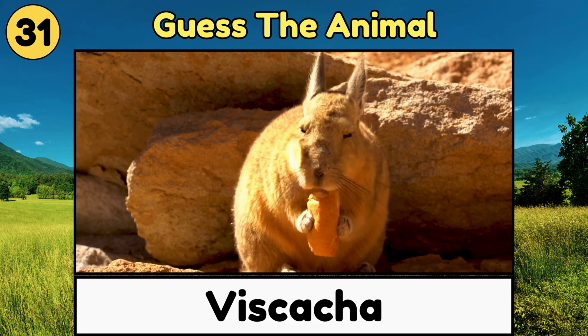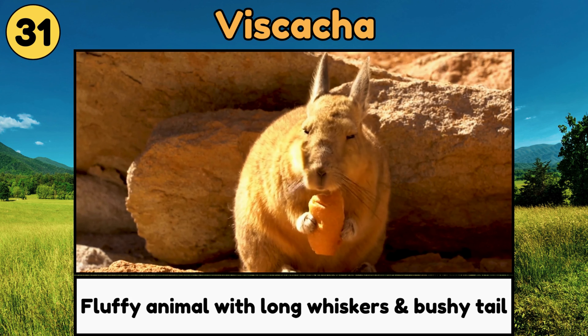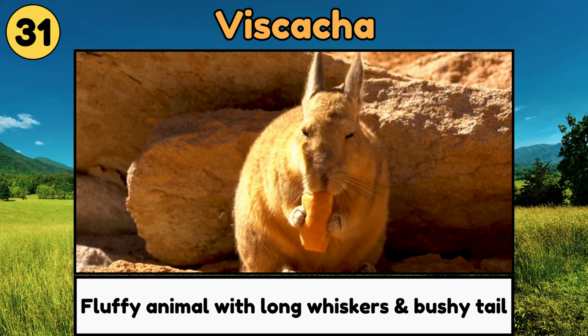Viscaccia. Viscaccias are fluffy, bunny-like animals with long whiskers and bushy tails that live in the mountains!